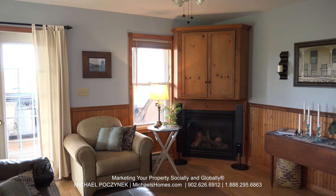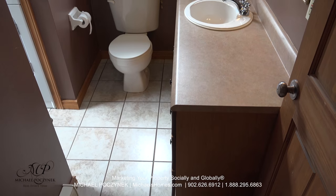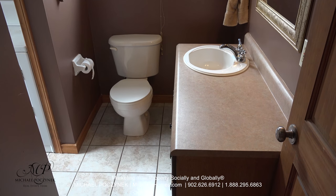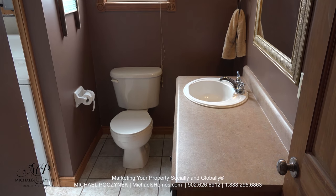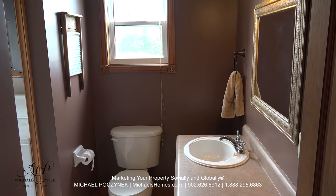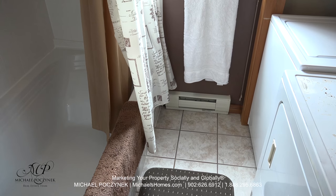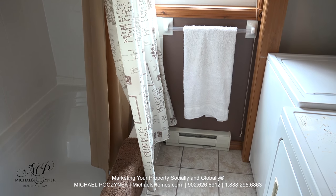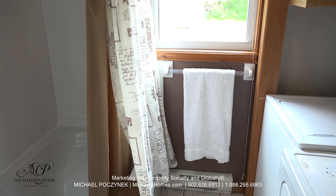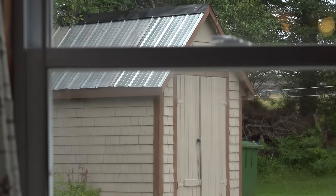We've got some nice views of the water and the front deck. On the main level, we have a full bathroom which comes complete with a toilet, sink, bathtub, shower, and a washer and dryer just to my left. The full-size bathtub and shower is to my left, the washer and dryer is to the right, and a fabulous view of your shed complete with metal roof is through that window there.